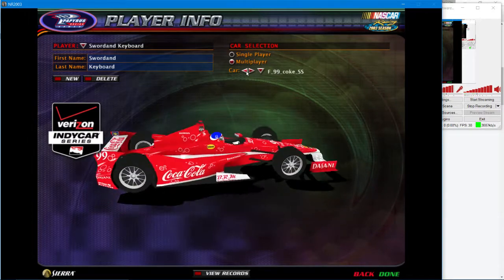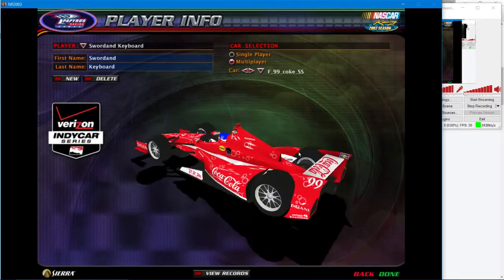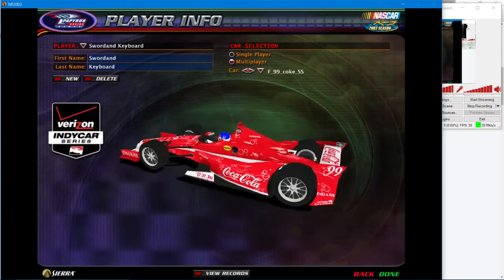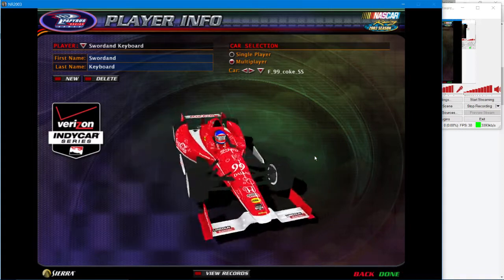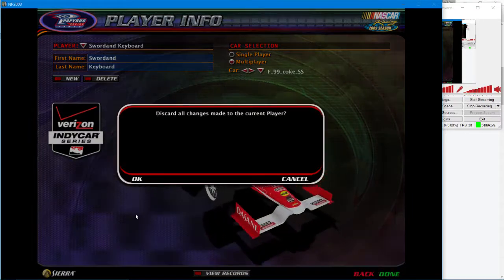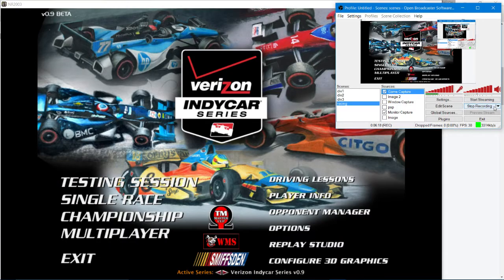That's it, that's all of them. So you pick a car number and that car drives for you in the race. It will have your name in the standings instead of the car driver's name. It will be beautiful.